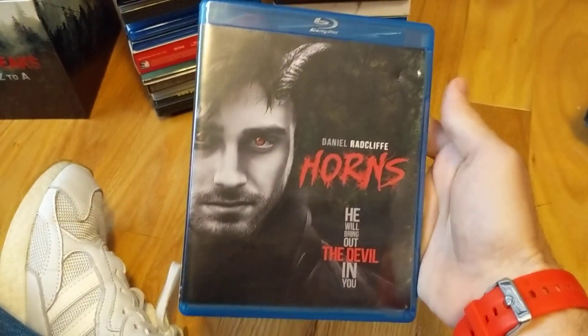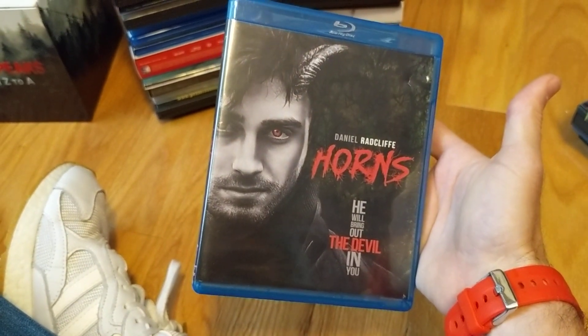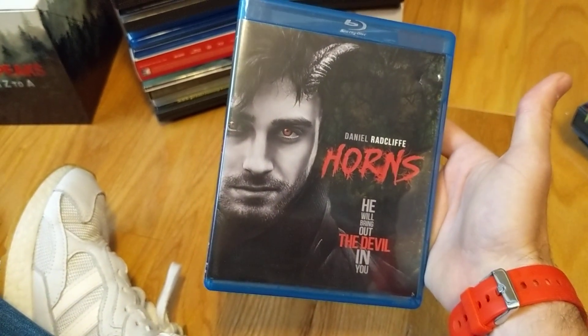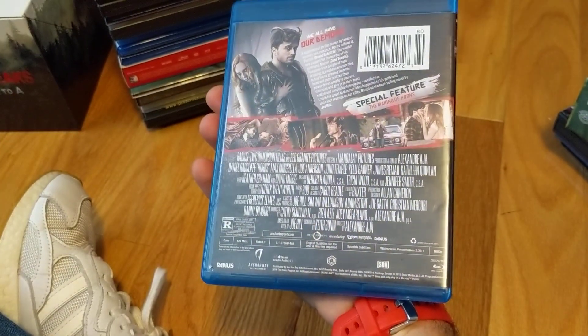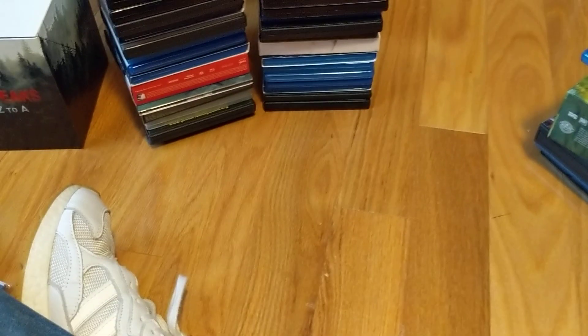Horns — I rented it first because I wasn't sure I'd like it. I like quite a few of his movies, especially the ones he produced or directed, and I enjoyed this one. It surprised me with how gory it could get. It's a funny but very dramatic kind of story. After I rented it I was like, okay, I gotta grab a copy.